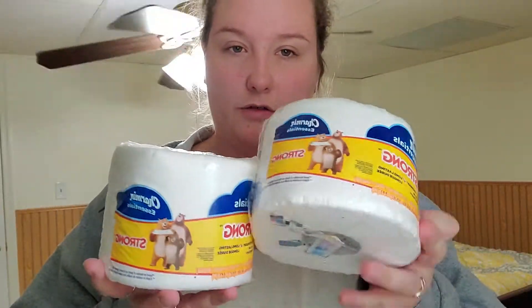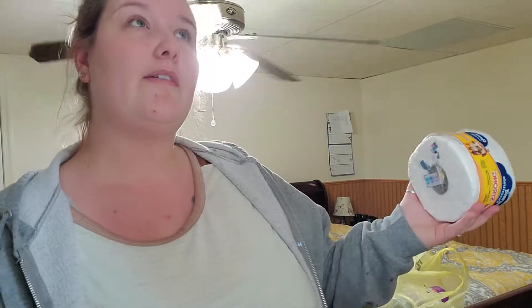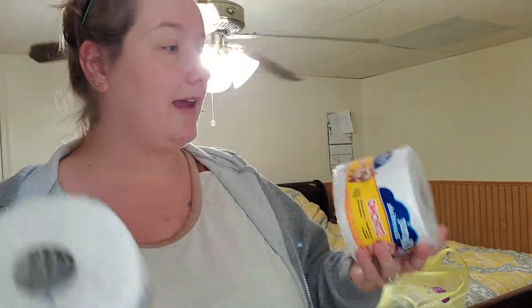I grabbed another two things of the Charmin Ultra Strong toilet paper. I really like this brand — I don't think I've ever tried Charmin before, and I really, really like it. I have to ask Jesse if he likes it. We're just talking about toilet paper on my channel. It's whatever at this point.